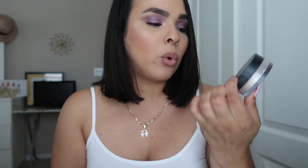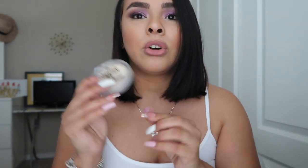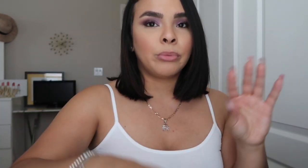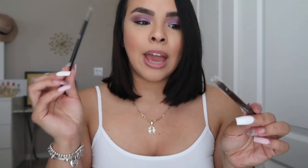For powders, I definitely took my Elf Halo Glow setting powder — that's a must. Then I took my Charlotte Tilbury pressed powder in shade number two. I also took my Essence Brighten Up banana powder, which I love to use under the eyes to brighten up and give that highlighted look.